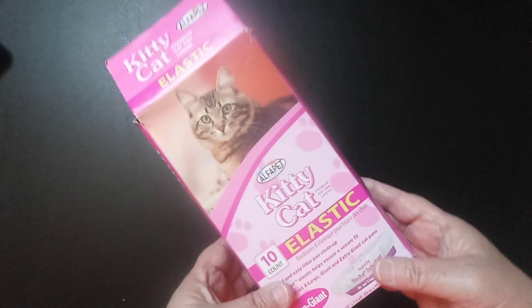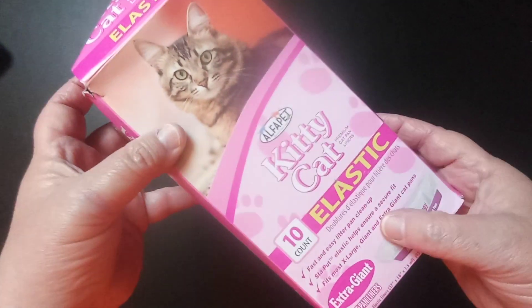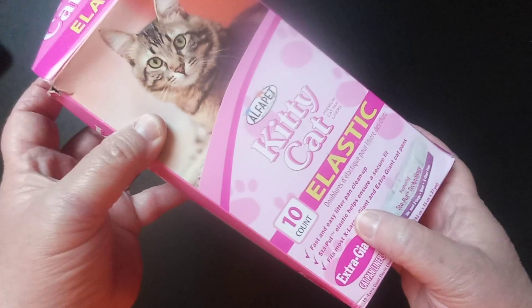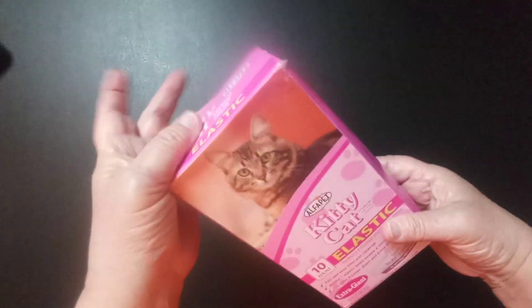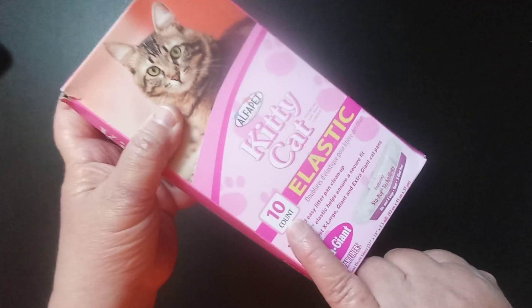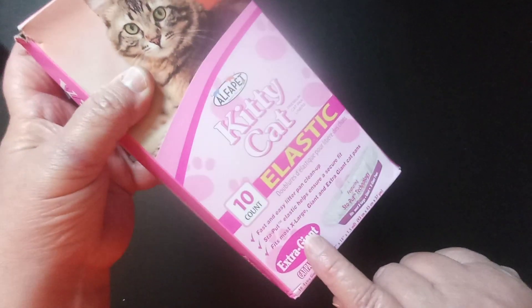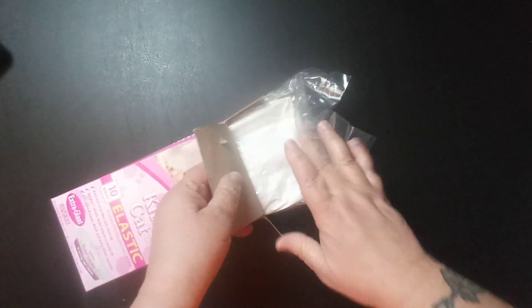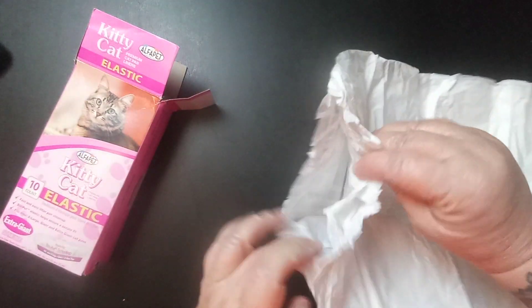Today I have got for review a product from Alpha Pet — these are kitty cat elastic litter box or litter pan bags. I've already opened it because I wanted to see what they look like. There are 10 giant extra-giant bags in here, and they come in this bag right here, which was vacuum sealed. I already have one out because I just wanted to see what it actually looks like.